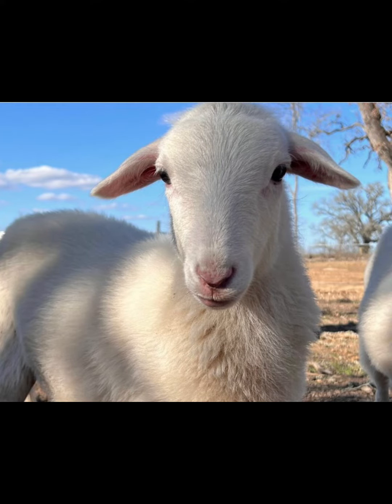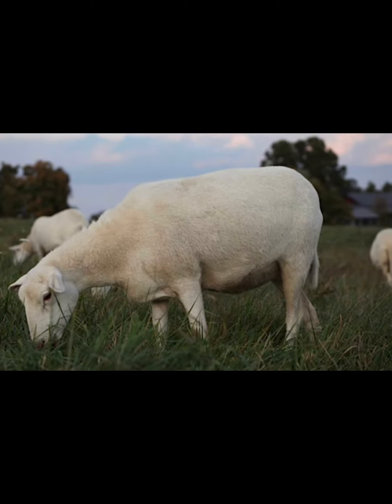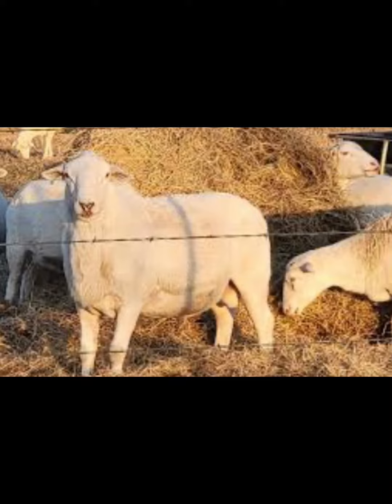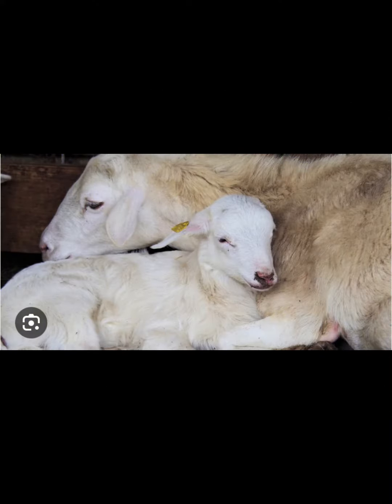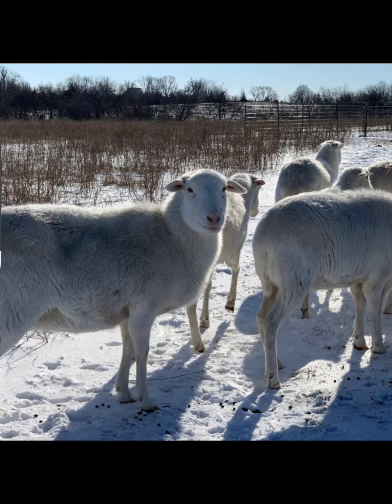The St. Croix sheep proliferated as subsistence livestock and they were also valued for the manure critical to sugar cane production. These animals are a very hardy tropical breed known for their parasite resistance, and today the breed is raised mainly for meat production. Some breeders have crossbred the St. Croix with other sheep breeds for imparting these important traits into their bloodlines.